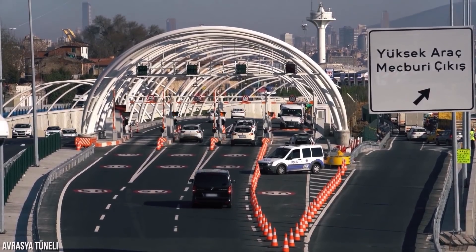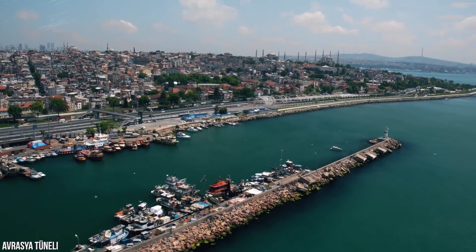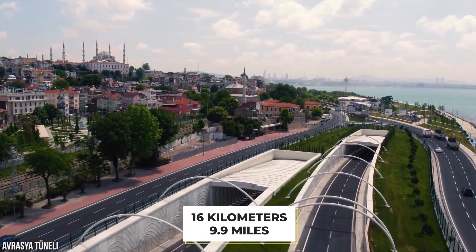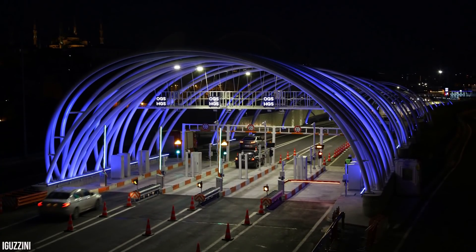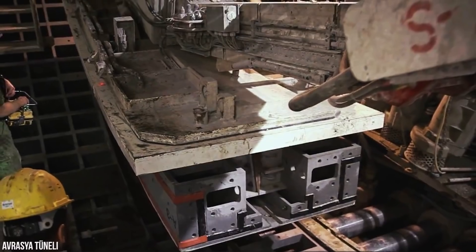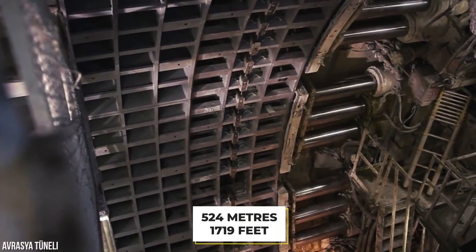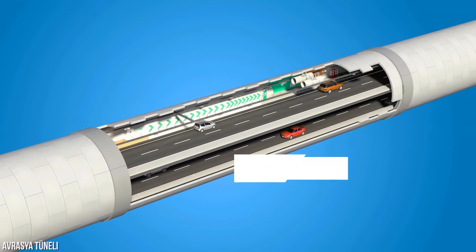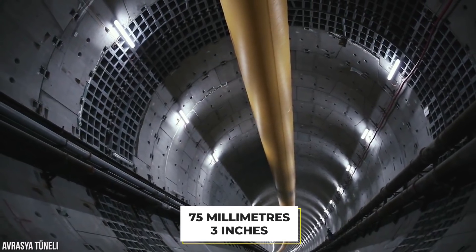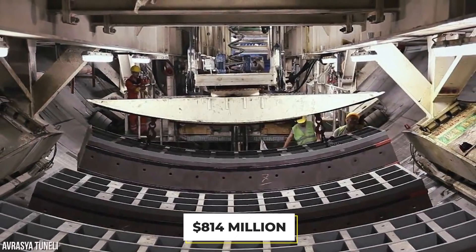One of the biggest considerations was the tunnel's proximity to the Northern Anatolian Fault, only 16 kilometers away, which has been responsible for a number of earthquakes affecting Istanbul. Due to the tunnel being surrounded by both soft and hard ground, the design had to account for earthquake movement. Two seismic joints were installed 524 meters apart, allowing the tunnel to shift 50 millimeters transversely and 75 millimeters longitudinally during a quake. Construction fees alone totaled 814 million dollars.